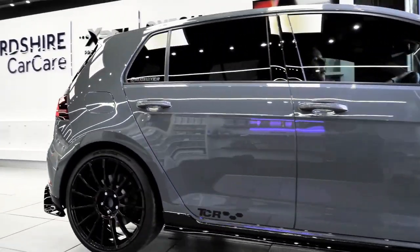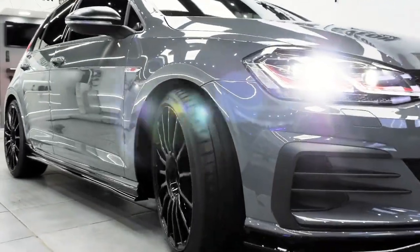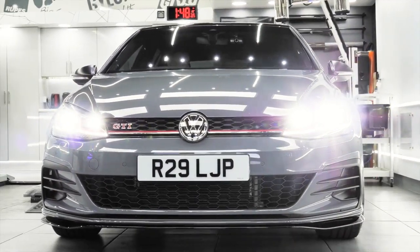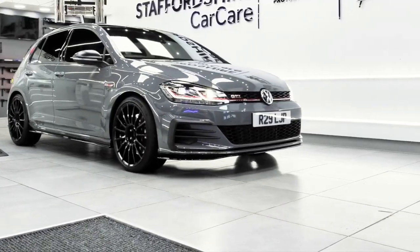The ceramic coating is made of a liquid polymer that forms a chemical bond with the surface of the car, creating a hard and durable layer that can last for years. The ceramic coating provides several benefits for car owners.